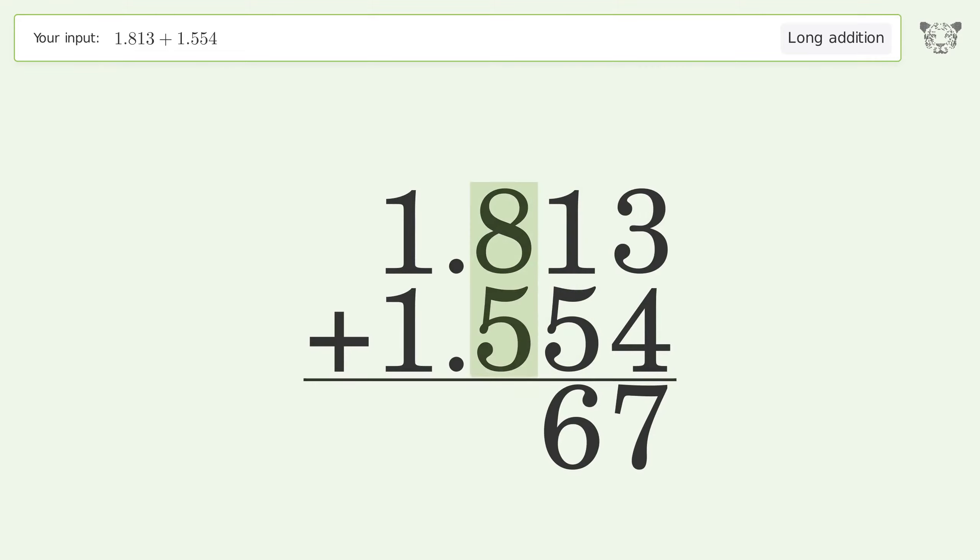8 plus 5 equals 13; carry 1 to the ones place. 1 plus 1 plus 1 equals 3, and so the final result is 3.367.